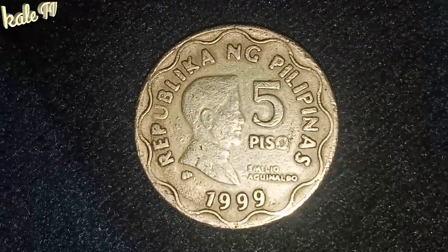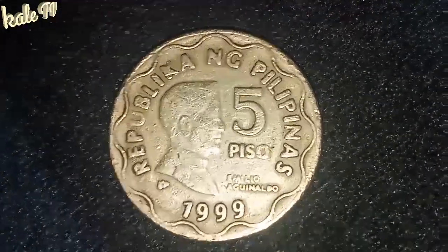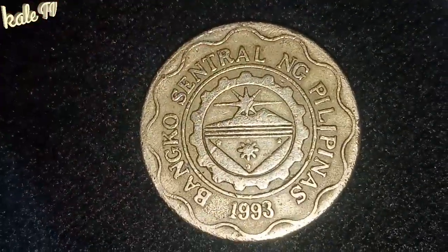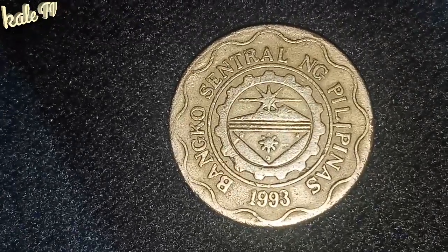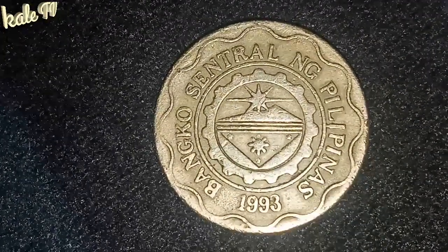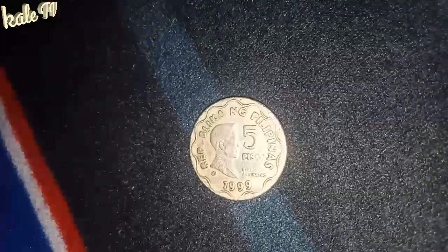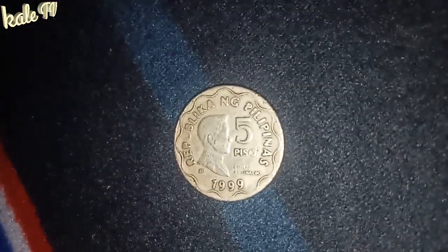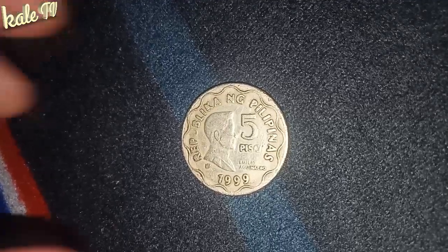Tapos sa likod naman ito, makakikita natin — baliktarin muna natin siyempre para makikita natin. Ayan. Bangko Sentral ng Pilipinas. At yung year na 1999. Tapos sa gitna makikita nyo yung Haring Araw at 3 bituin — ayan po yung simbolo ng ating bansang Pilipinas. So, ayan ang konting features ng bariyang 1999 5 Peso Emilio Aguinaldo.